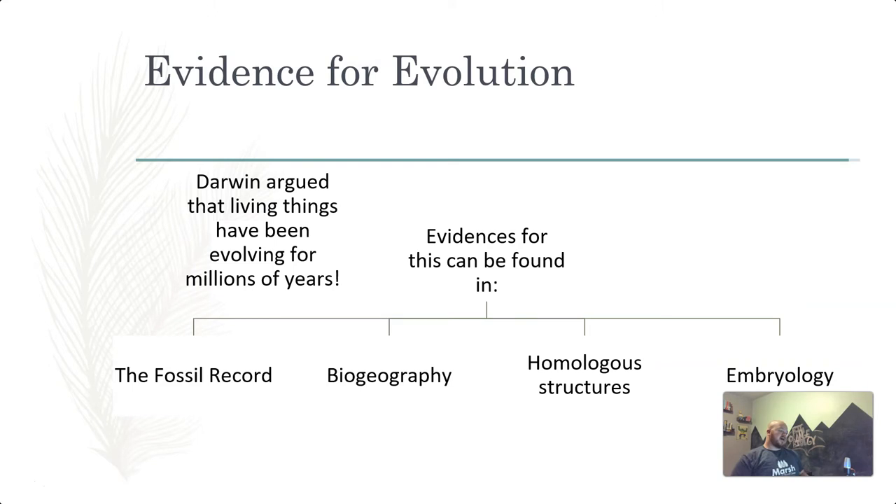Darwin argued that living things have been evolving for millions of years. One of the misconceptions for that time was that the Earth was very young. Darwin said no, it's quite old — we have all this evidence to say this. Darwin's evidence for evolution, and really modern evolution in general, can be construed down to four points: the fossil record, biogeography, homologous structures, and embryology.